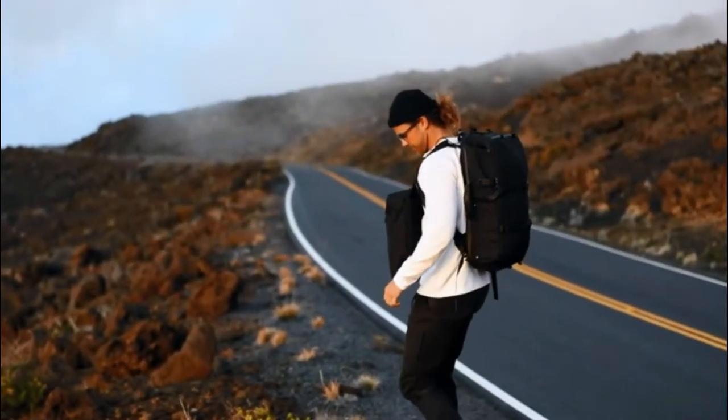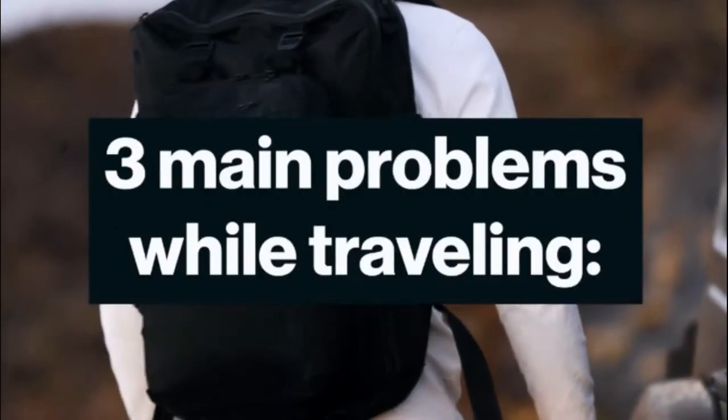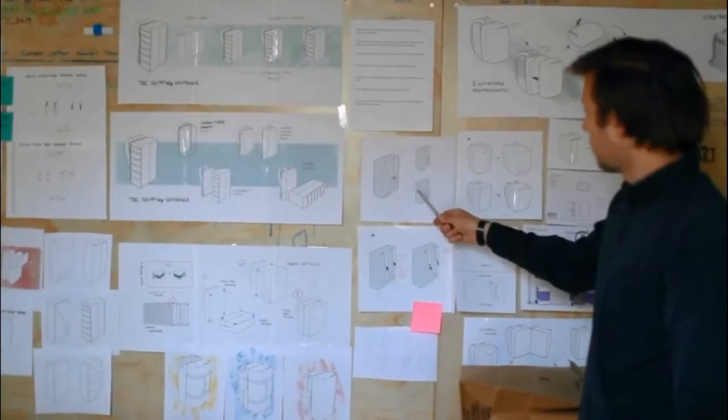This isn't just a bag — this is a travel system. While traveling we've had three main problems over and over again, and our team has put 5,000 hours into solving them.